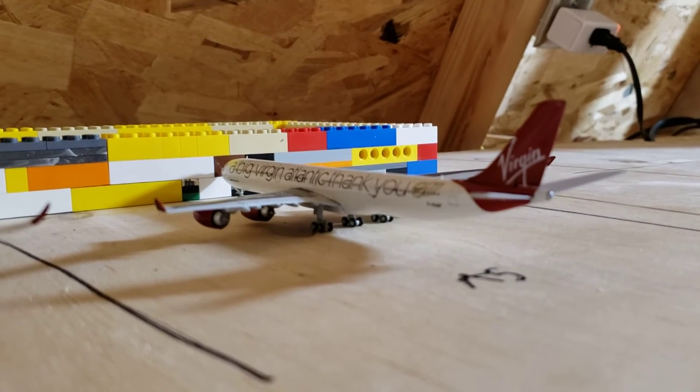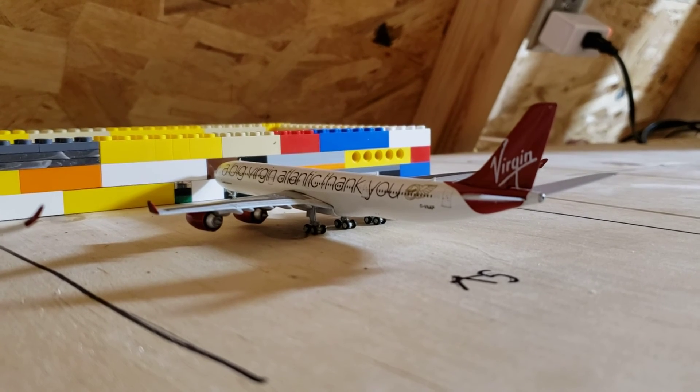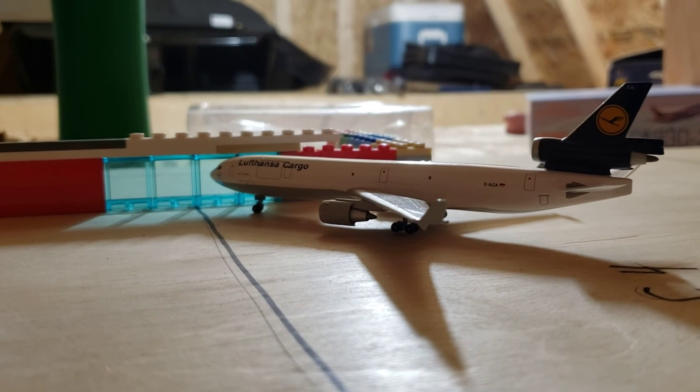And right here we have a Virgin Atlantic A340-600. This will be its last flight, and this will be heading to London Heathrow. And then last but not least, we have a Lufthansa Cargo MD-11 Freighter. This will be heading to Frankfurt.